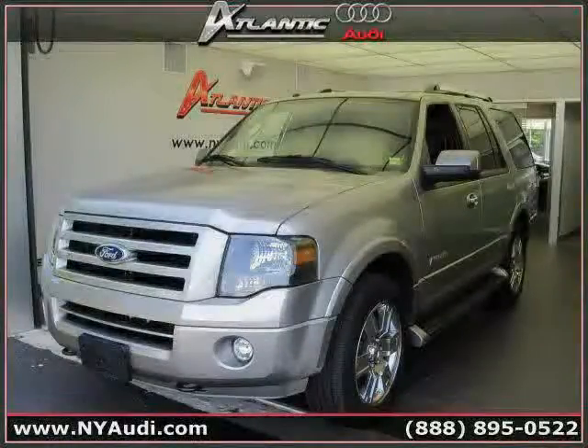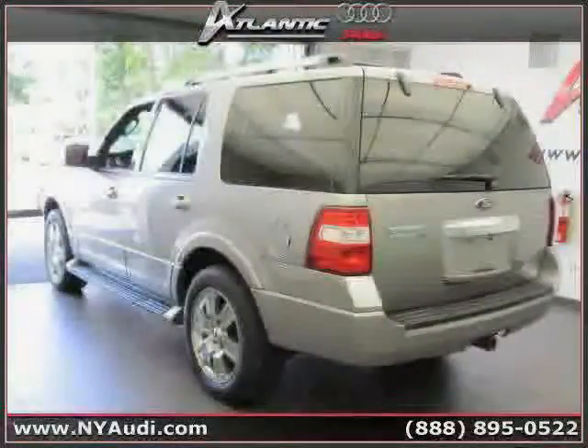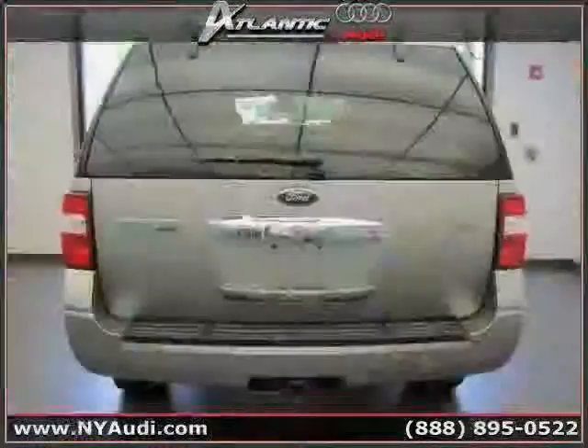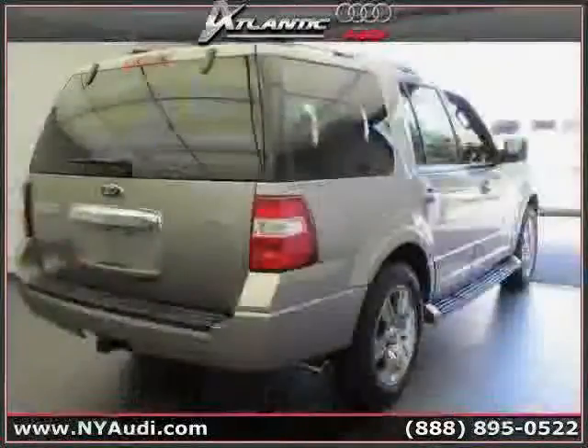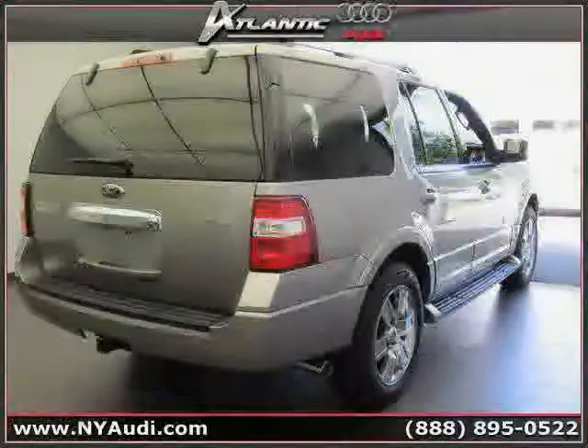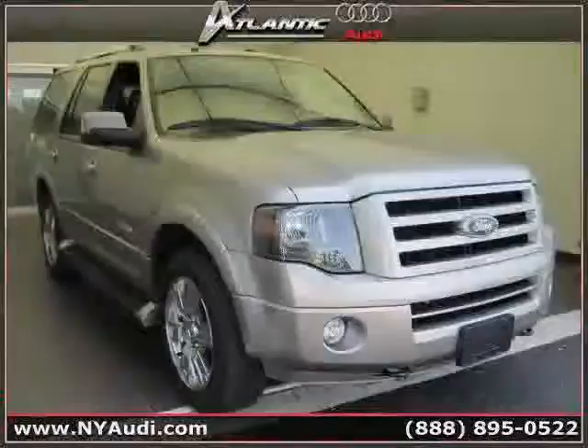Like this 2008 Ford Expedition equipped with leather interior, power door locks, cruise control, heated mirrors, rear air conditioning, driver and passenger side airbag, four-wheel drive, traction control, four-wheel anti-lock brakes, side head airbag, vehicle anti-theft system, and leather seats.